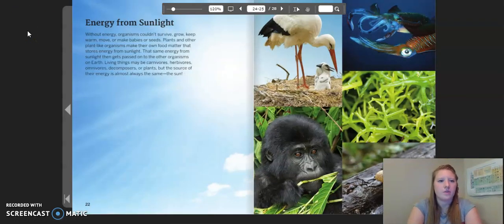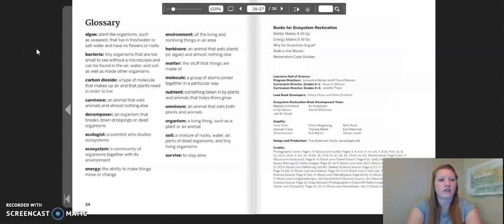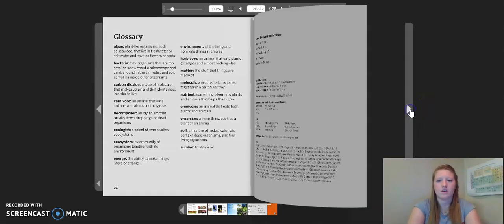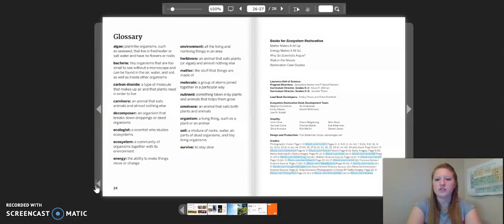Energy from sunlight. Without energy, organisms couldn't survive, grow, keep warm, move, or make babies or seeds. Plants and other plant-like organisms make their own food matter that stores energy from sunlight. That same energy from sunlight then gets passed onto the other organisms on earth. Living things may be carnivores, herbivores, omnivores, decomposers, or plants, but the source of their energy is almost always the same — the sun. Let's take a moment to look at the important words pointed out in the glossary. That concludes the reading for Energy Makes It All Go. Thank you so much for joining me.